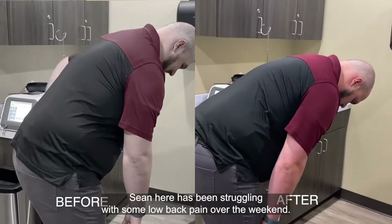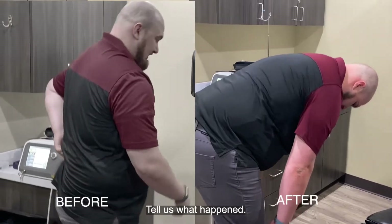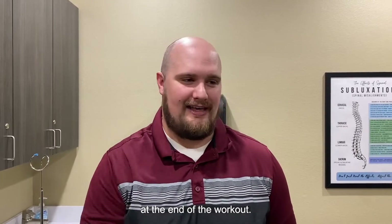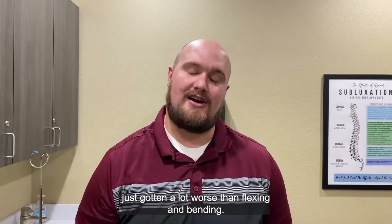Dr. Shawn here has been struggling with some low back pain over the weekend. Tell us what happened. Doing some CrossFit type movements, handstand push-ups. At the end of the workout my back started to tighten up and progressively it's just gotten a lot worse.